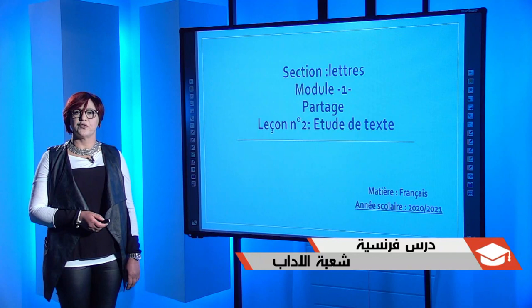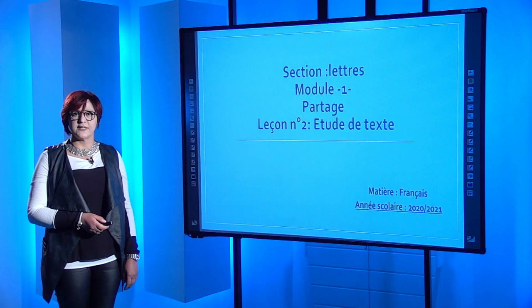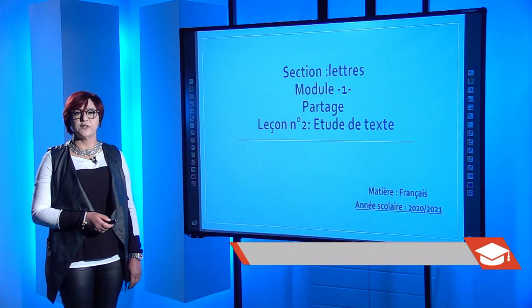Bonjour, je me présente, je suis Madame Cherni-Cherine, professeure de français au lycée Mangislimo-Kef. Je suppose que vous me connaissez déjà parce que j'ai eu le plaisir d'animer la séance précédente qui a été consacrée aux activités lexicales relatives au thème du partage.